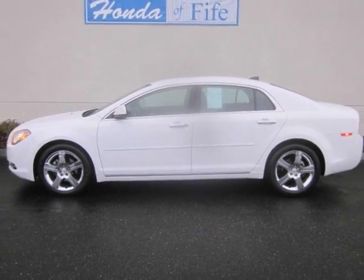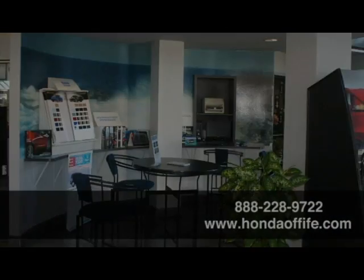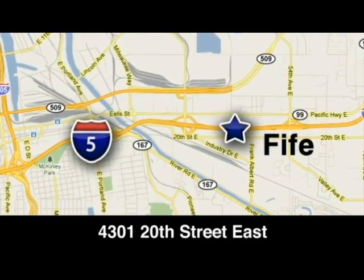Come in for a test drive today. Call, click, or stop into Honda of Fife today. We're conveniently located at 4301 20th Street East in Fife, Washington, right on I-5.